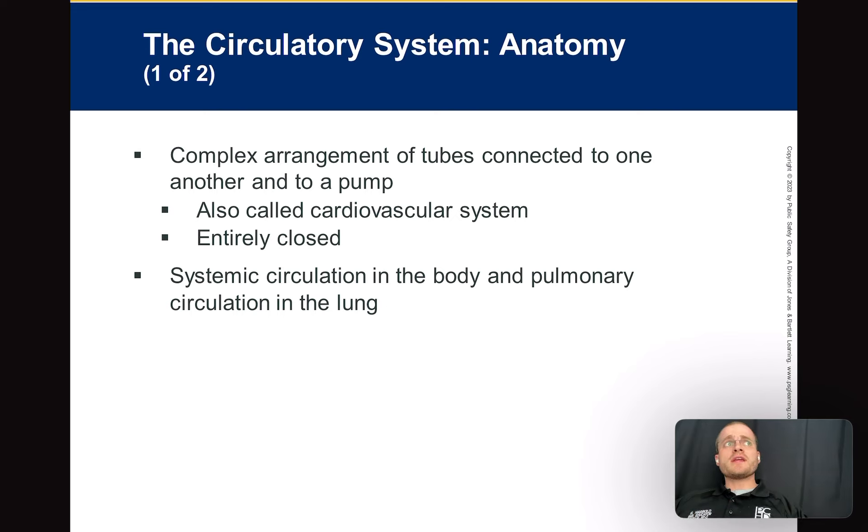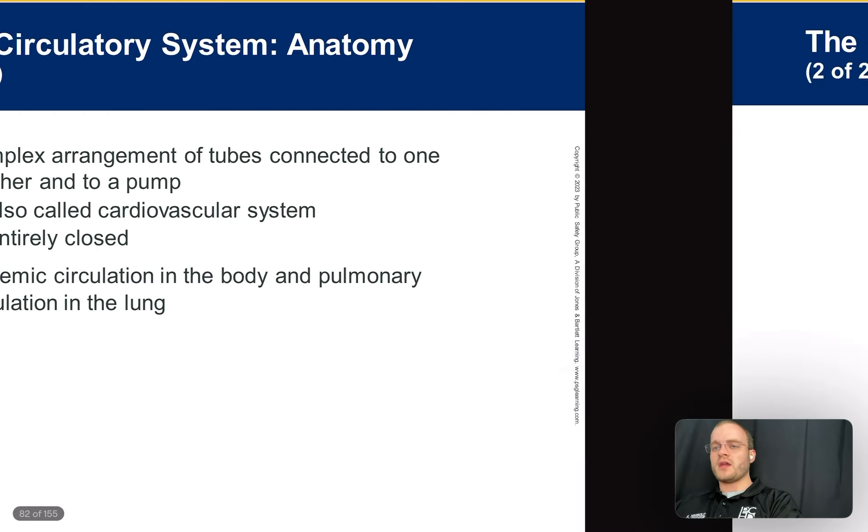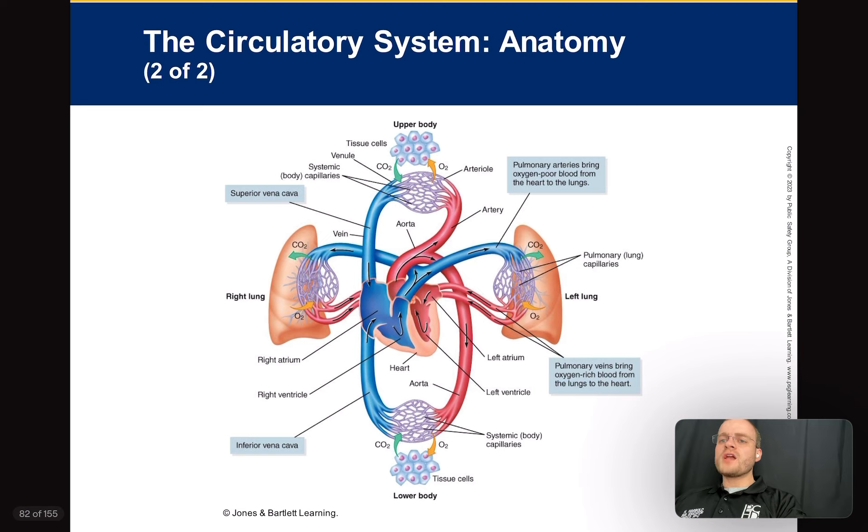At its core, it's a pretty simple design, but when we start talking about the intricacies and details, it becomes a little more difficult. The system's closed. The systemic circulation in the body and pulmonary circulation in the lungs all tie together. The cardiovascular system involves all the capillaries, arteries, and veins that work with the lungs as well.